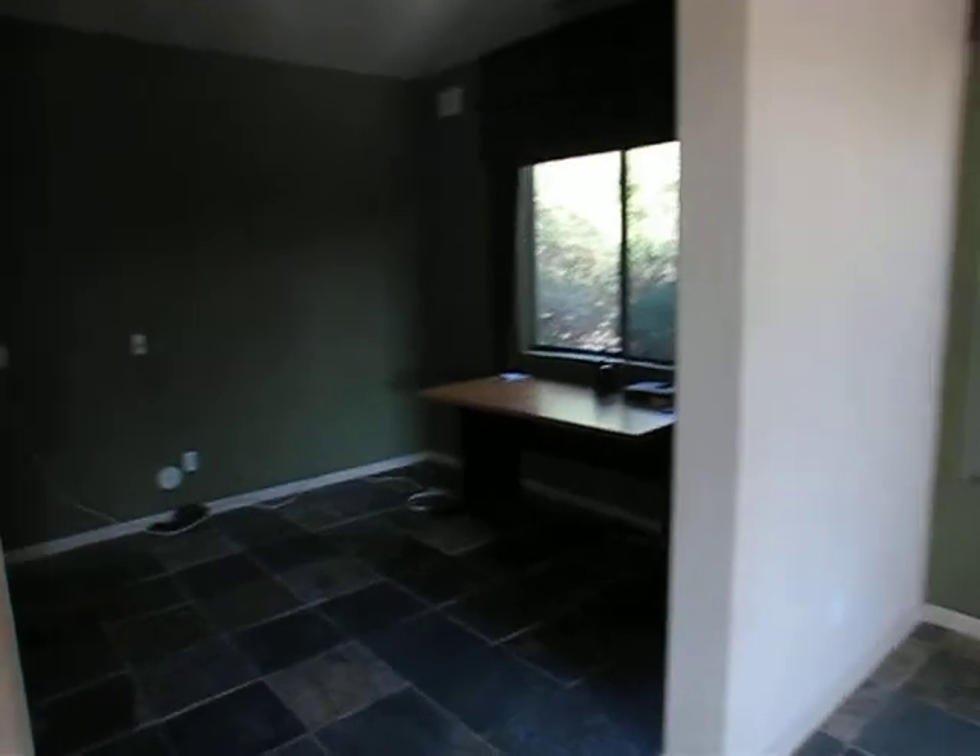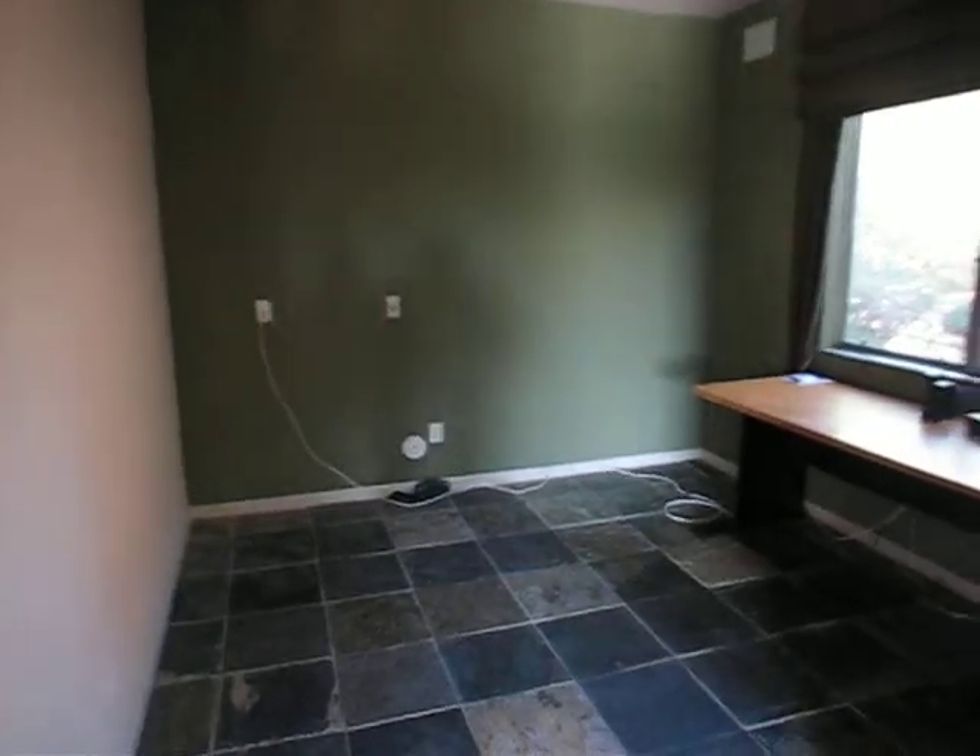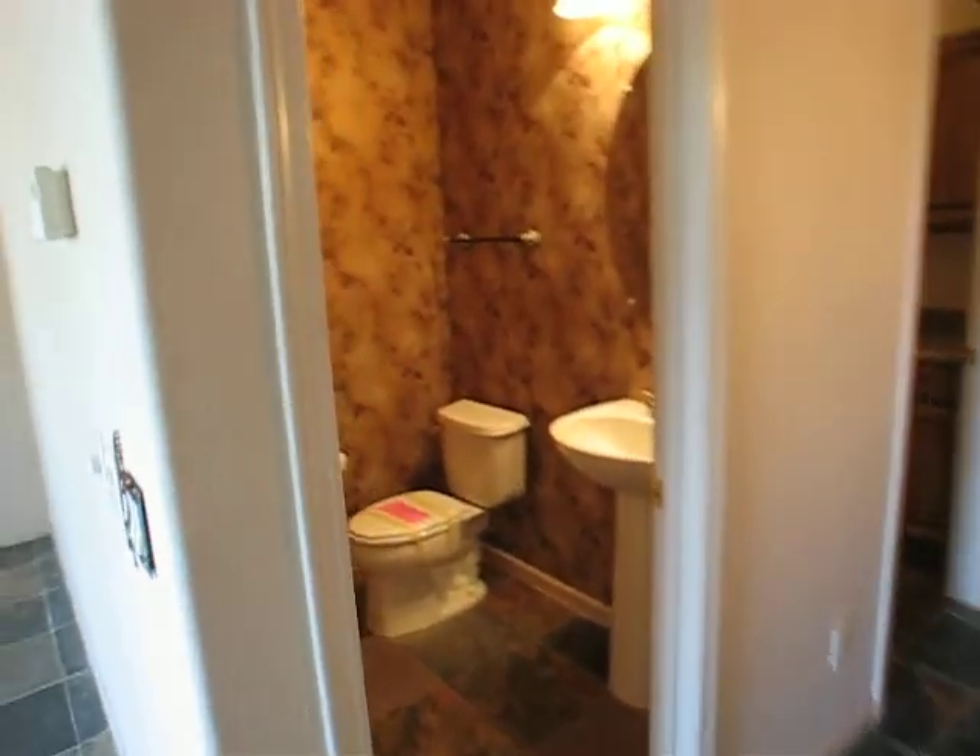We have a den office right here. Downstairs half bath. Laundry room. Three car garage. Still sort of half lived in.